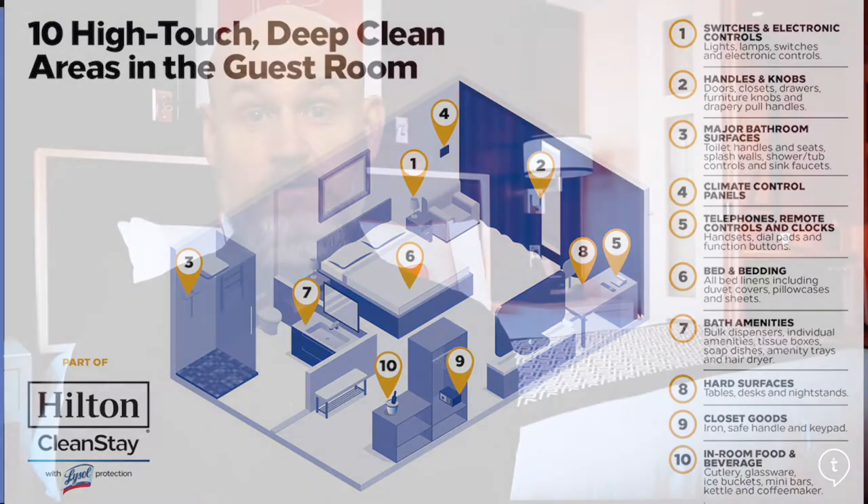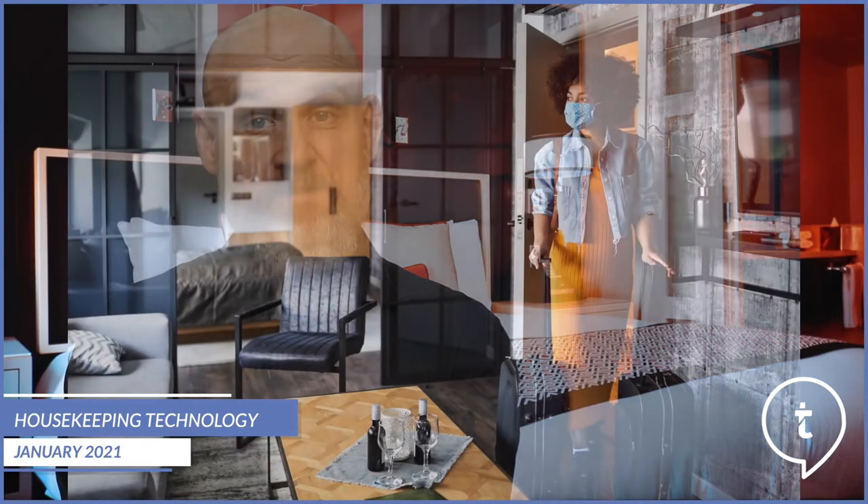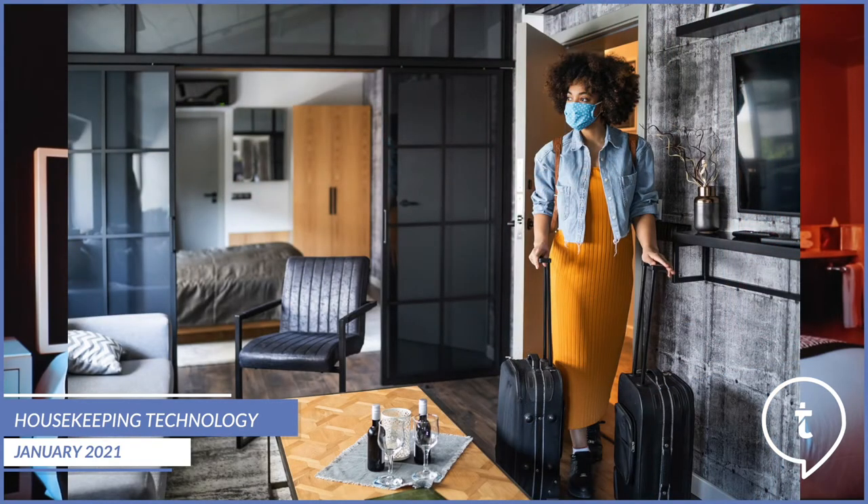Housekeeping has always played a large role in guest satisfaction. The front desk and arrival experience is important, and something that always has to do with housekeeping is the expectation that the room is ready and it's clean when guests arrive. Cleanliness is not the only part of housekeeping that impacts the overall quality of the guest experience, however.